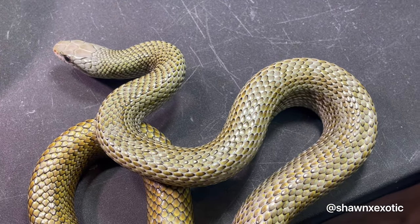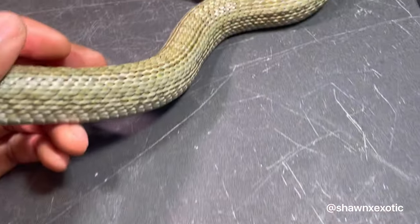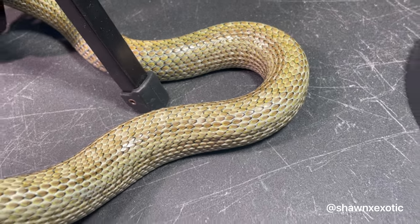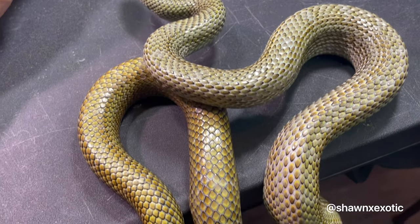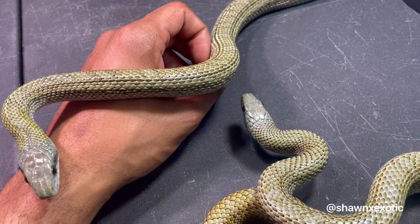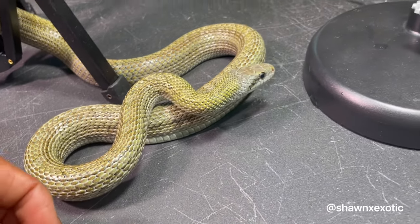Really nice looking snakes. Depending on the lighting conditions, the female can look blue sometimes, especially in the front half. They also have a really nice gloss or shine to them all over their body. But you can see they're really not that nervous or defensive — you just have to give them time and patience.